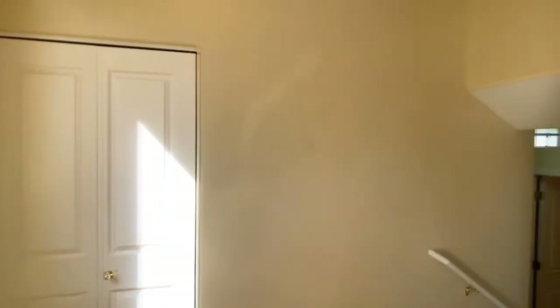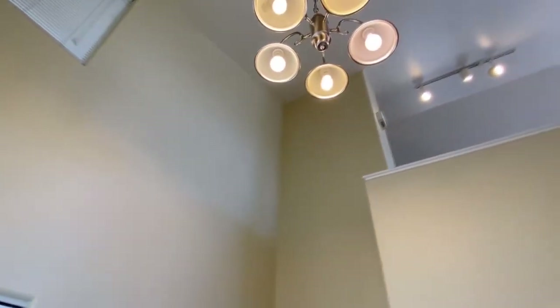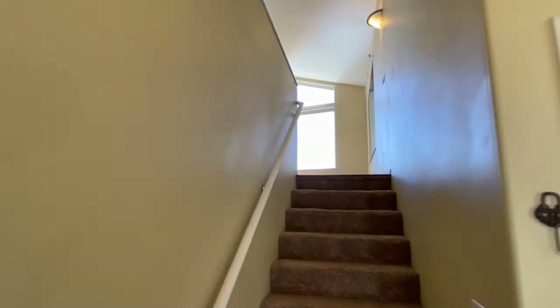Welcome to the video tour of 6901 Baxter Terrace. This is a gorgeous split level home. I love how it has this grand entry area with a chandelier and the open vaulted ceilings throughout the living area and extending into this entry area that we're in now.